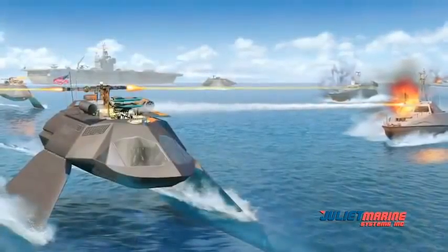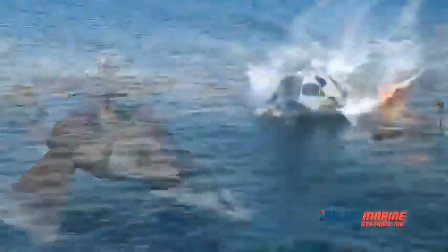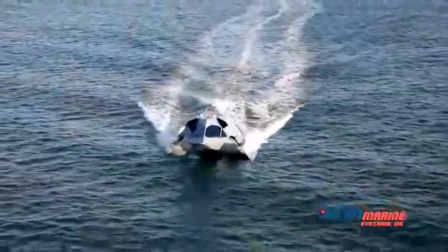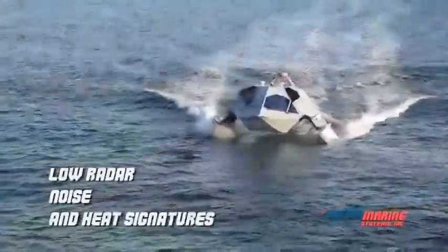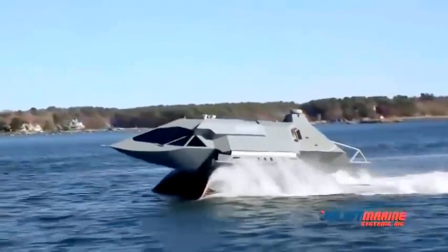The Ghost Moonpool can be used to deploy and recover UUVs in mine countermeasures systems. Ghost currently has a reduced signature, and future Ghosts can be designed to have a very low radar, noise, and heat signature. Ghost has game-changing range, cruise speeds, sprint speeds, and payload capacity.